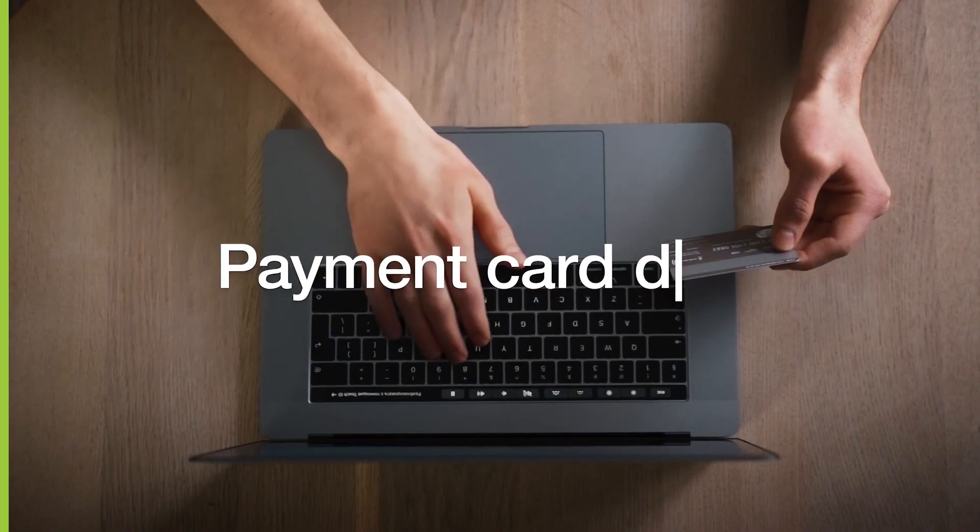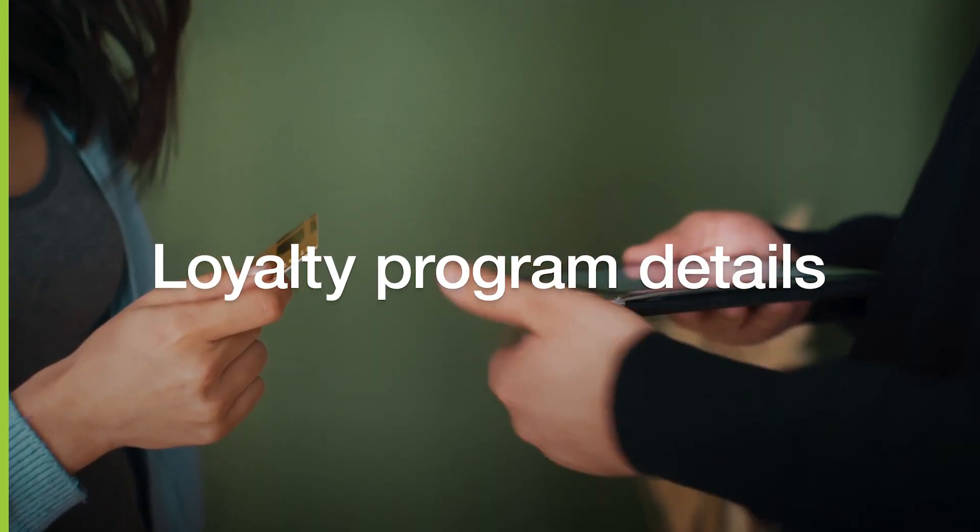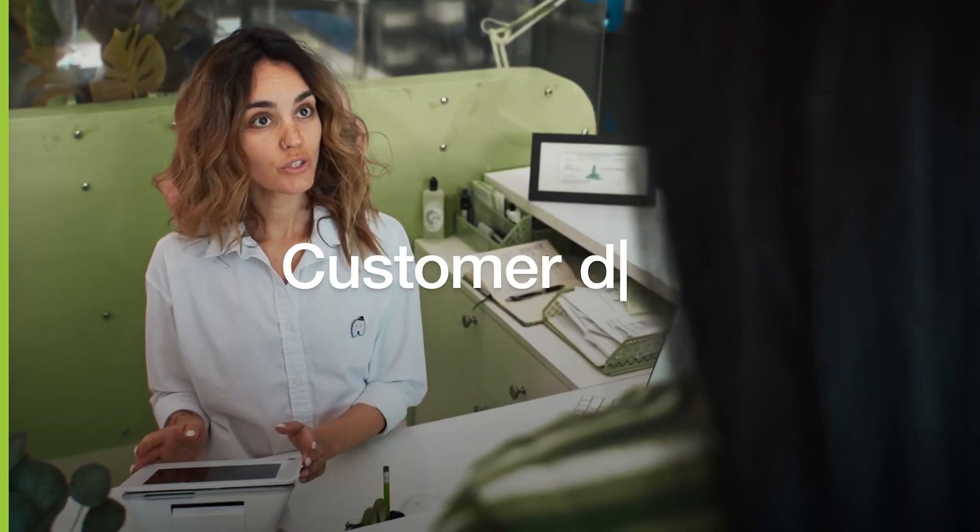Information such as PII, payment card data, loyalty program details, reservation data, purchase history, and customer data —